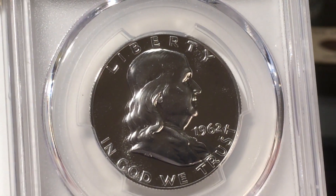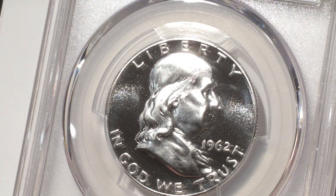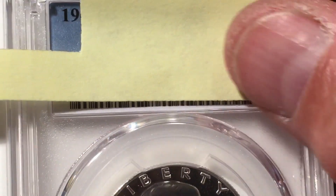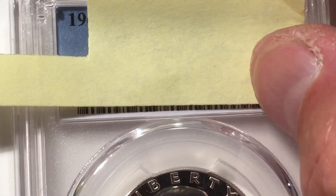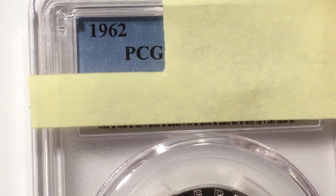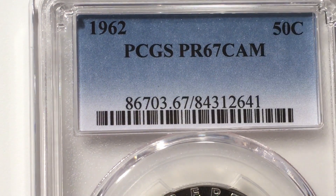What do you think? It looks cameo to me — like a 66. Everything I've got here, I think, is going to come in around a 66 in my opinion. Let's see what this thing grades — 67 cameo! Very nice.